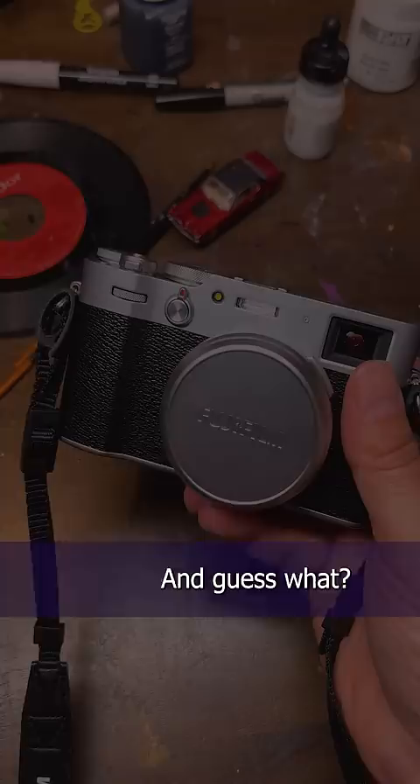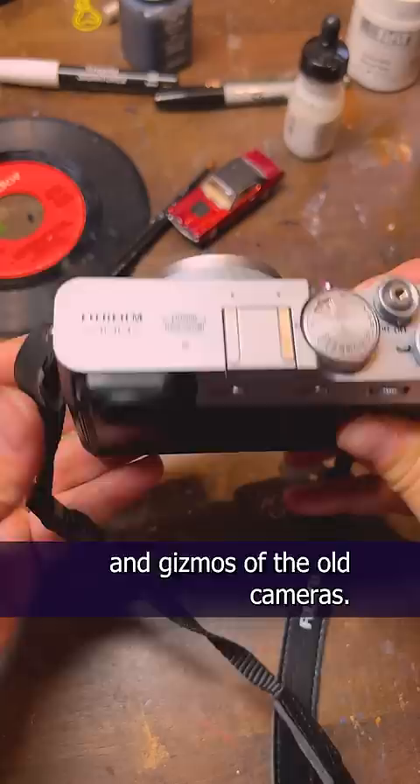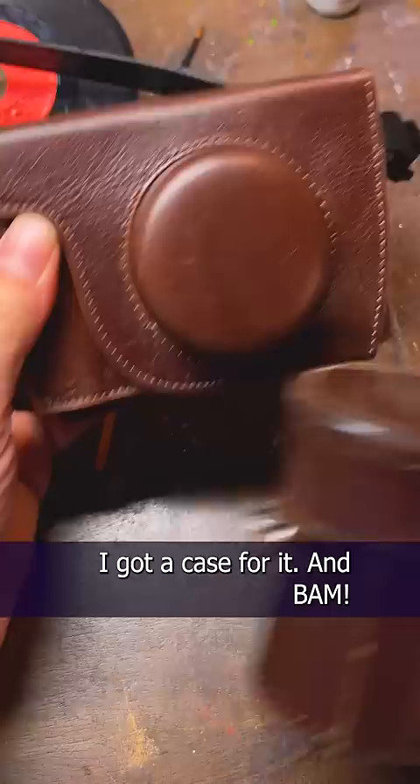And guess what, I found one in my budget range. It's called the Fujifilm X100V and it's got the look and stylings and all the dials and gizmos of the old cameras — but digital. But that's not the best part. I got a case for it and BAM! Look! They're twins!